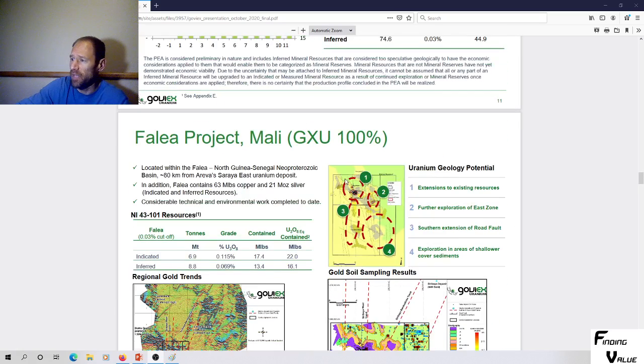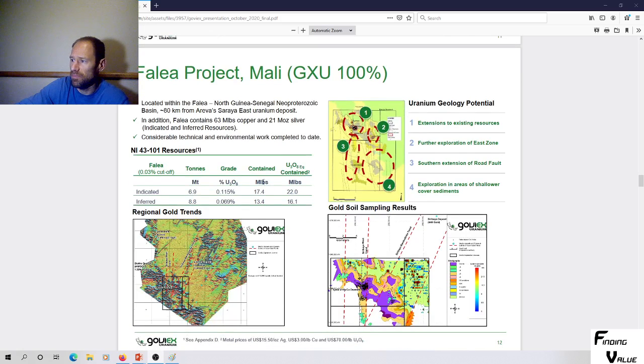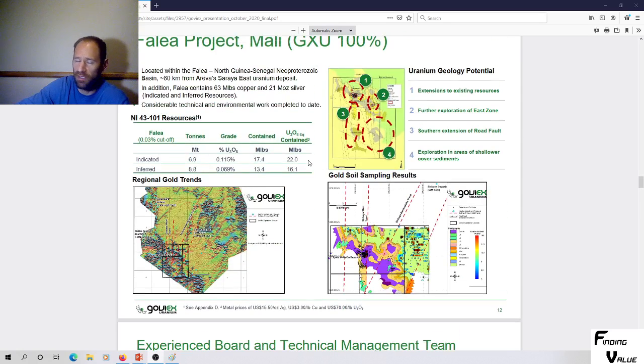There's also another project — an east uranium deposit. In addition, it fairly contains 63 million pounds of copper and 21 million ounces of silver in indicated and inferred resources. Considerable technical and environmental work has been completed to date. We've got the grades of uranium as well. More upside — I obviously like silver and copper.